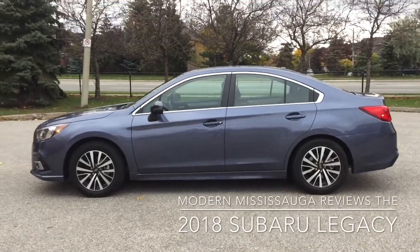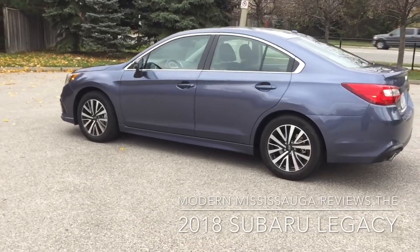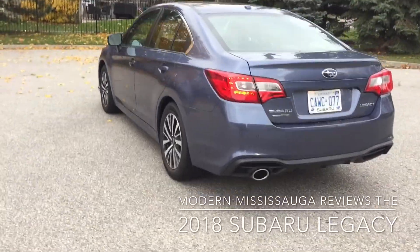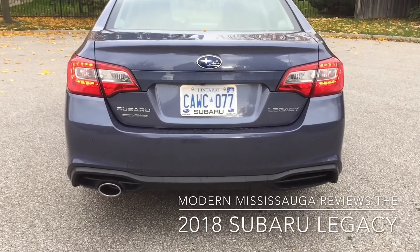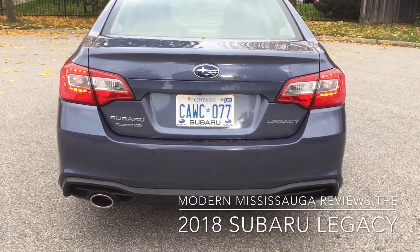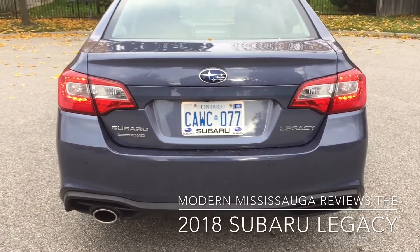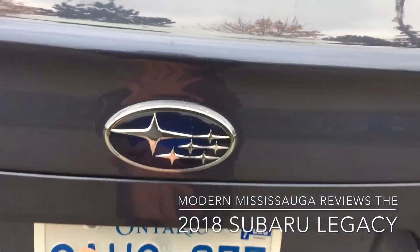Looks good, nice conservative design, nothing big, nothing flashy about it. That's what I like — just give me a simple yet elegant looking vehicle and I'm a happy guy. We started off with a side profile, we'll go around the rear here. Looks pretty clean, no complaints really on the rear at all. Single tailpipe — I wouldn't mind a double tailpipe, even if it's a dummy one. It just gives that symmetrical look to match their symmetrical all-wheel drive. We'll open up the trunk.